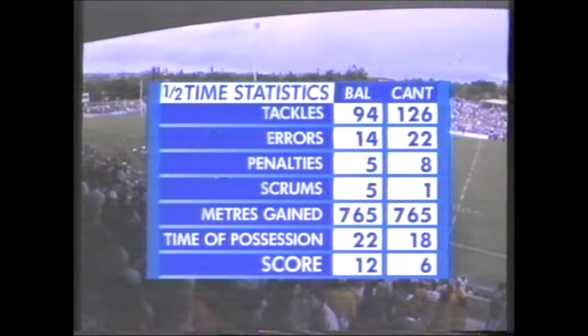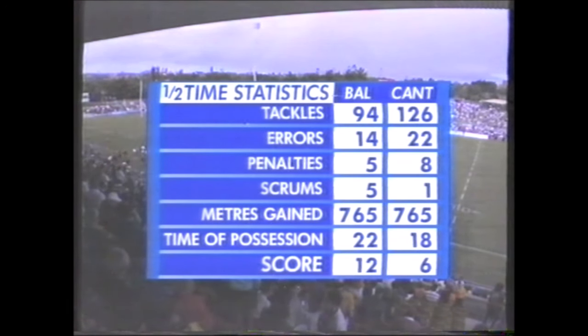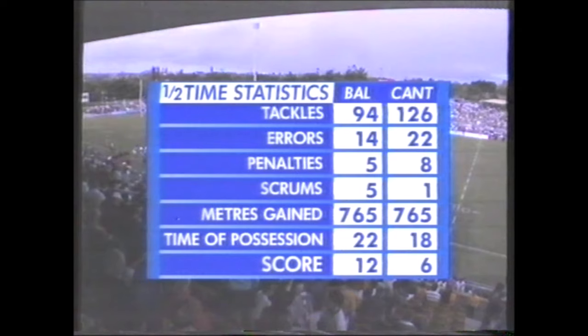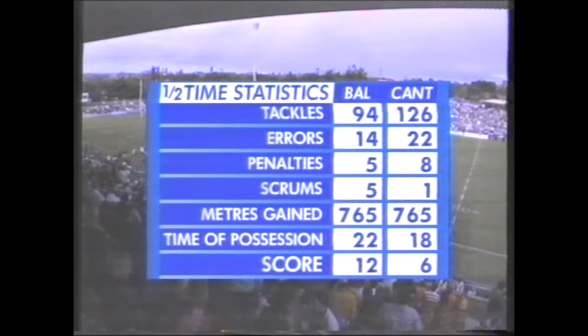We've certainly seen a spirited first half of football. Let's look at these statistics — at halftime, the number of tackles made by Canterbury 126 to Balmain's 94. Overall errors including missed tackles and handling errors: Canterbury 22 to Balmain's 14. Penalties have gone 8-5 to the Bulldogs, scrums 5-1 to Balmain none against the feed. The metres gained dead even after 40 minutes, time in possession — Balmain have had it for an extra four minutes and they lead by six points.